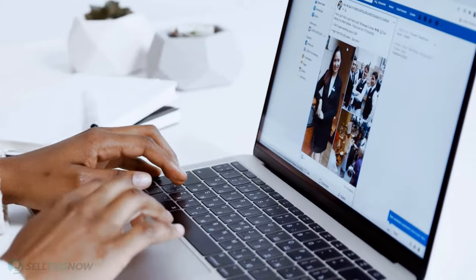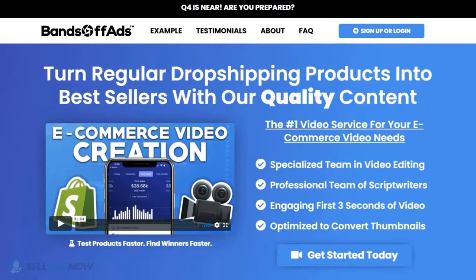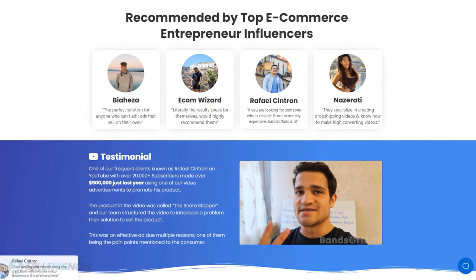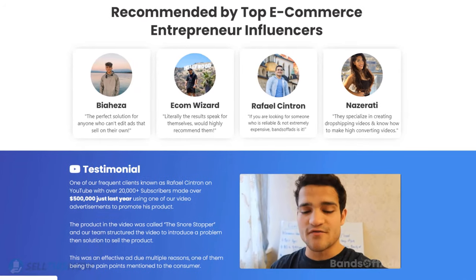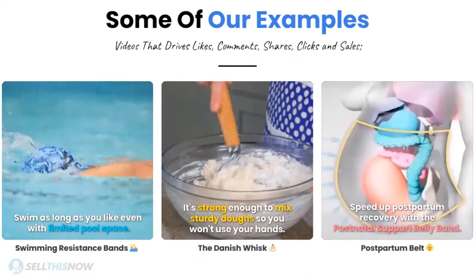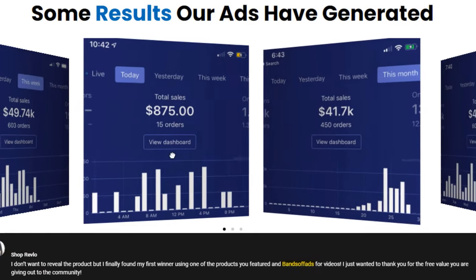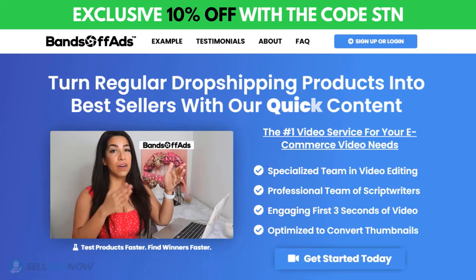Did you know that the most important part of a successful campaign is your video ad? Vantoff Ads is your go-to place for high quality, fast and efficient video ads for your dropshipping products. They are the best in the industry, recommended by many top successful e-commerce entrepreneurs. From the video script to the eye-catching thumbnail, Vantoff Ads will create everything for you for an affordable price. So stop losing time and money — send your video ad campaign to the next level. Click the link in the description to get 10% off right now.